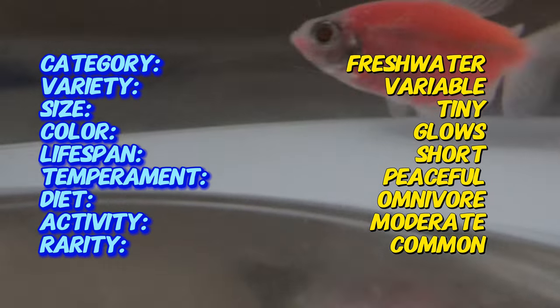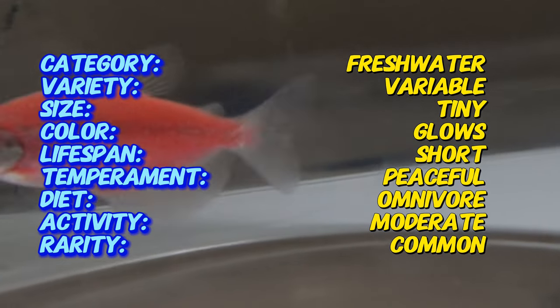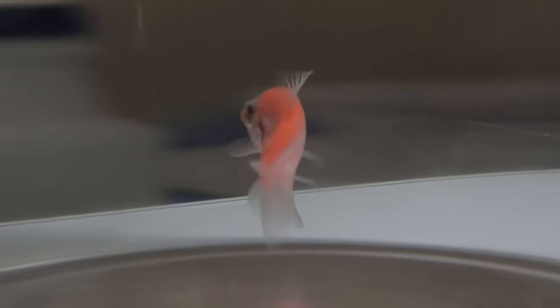Glowfish tetras are relatively easy to care for, making them ideal for both novice and experienced aquarists. They thrive in tanks of at least 10 gallons. Water parameters should be maintained with a pH between 6.5 and 7.5 and a temperature range of 70 to 80 degrees Fahrenheit. They prefer well-filtered, clean water with regular water changes to ensure their health and vibrancy.